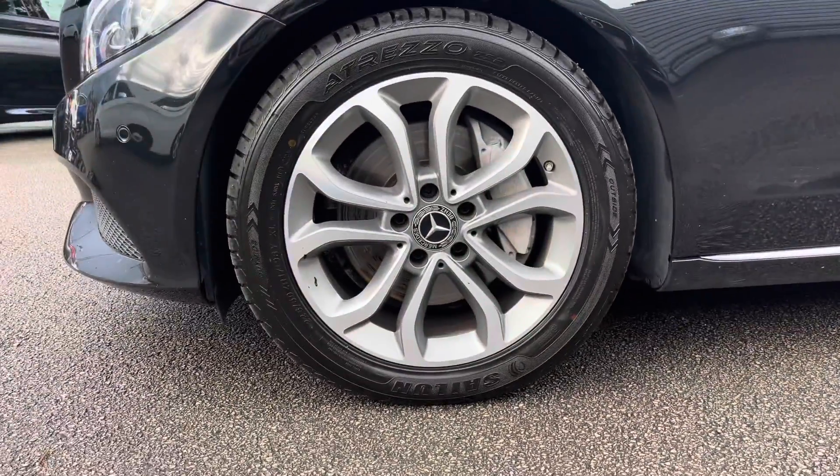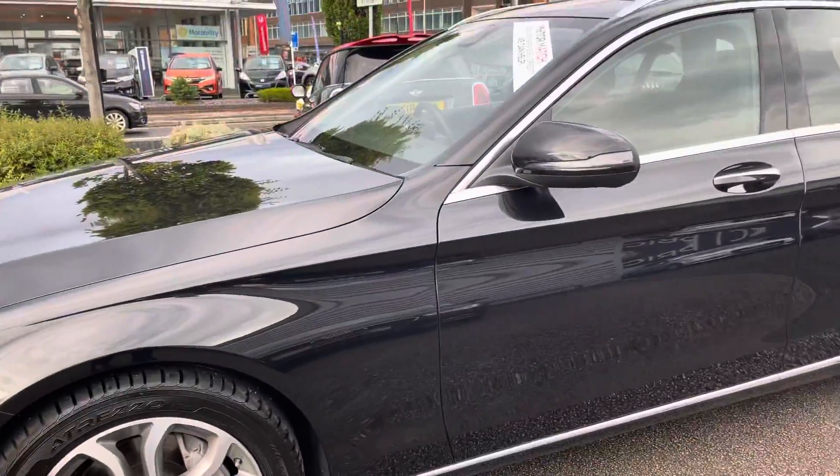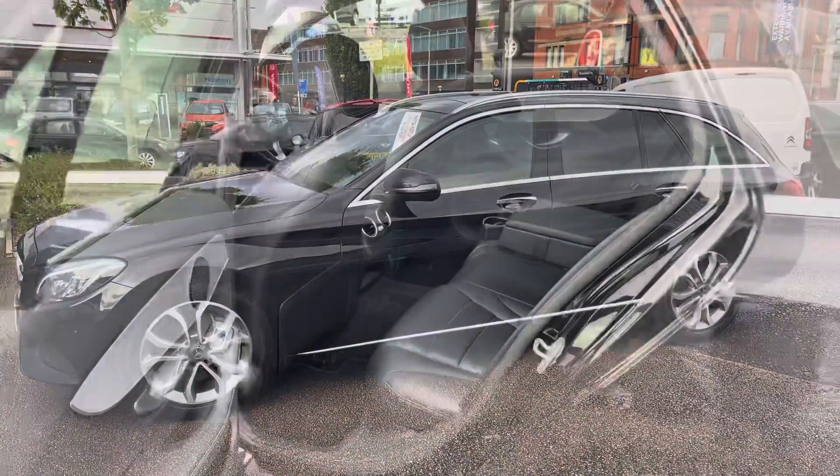Round to the side here you have your 17 inch alloy wheels. You do have your indicator integrated into the door mirror, and a nice feature you have are roof rails up top, so you can add things like a roof box to increase your storage.